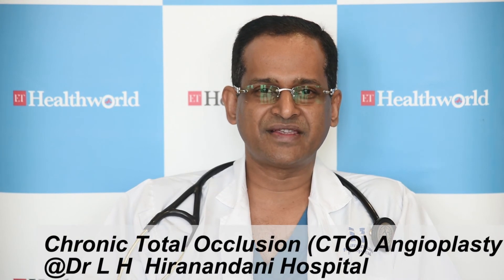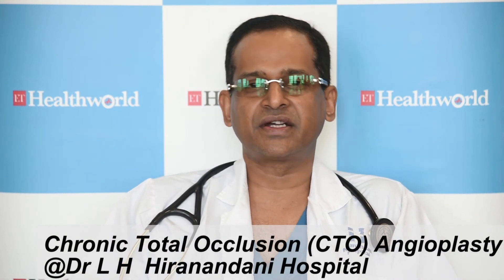We started doing CTO cases on a serious note from 2007-08-09, when these devices started coming from Japan. We took help of Japanese operators to start with, then we started doing our own program and established a very robust CTO program.